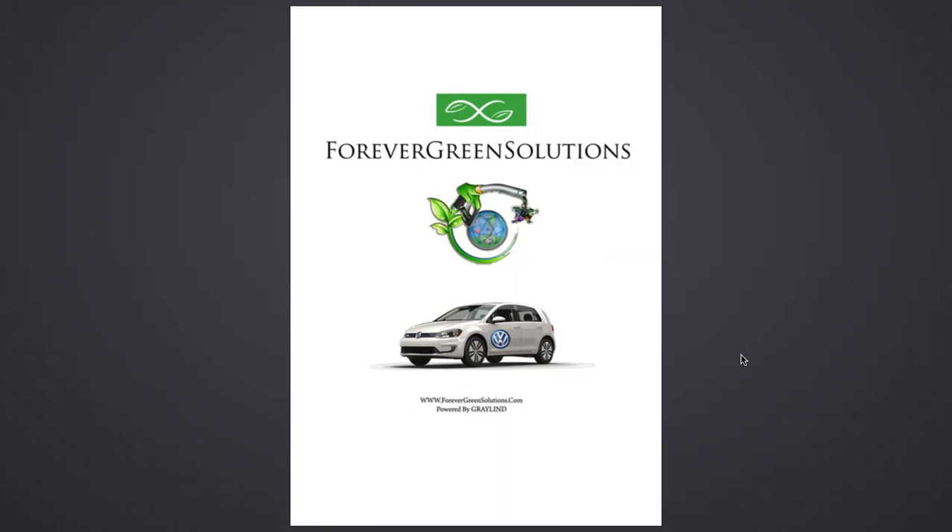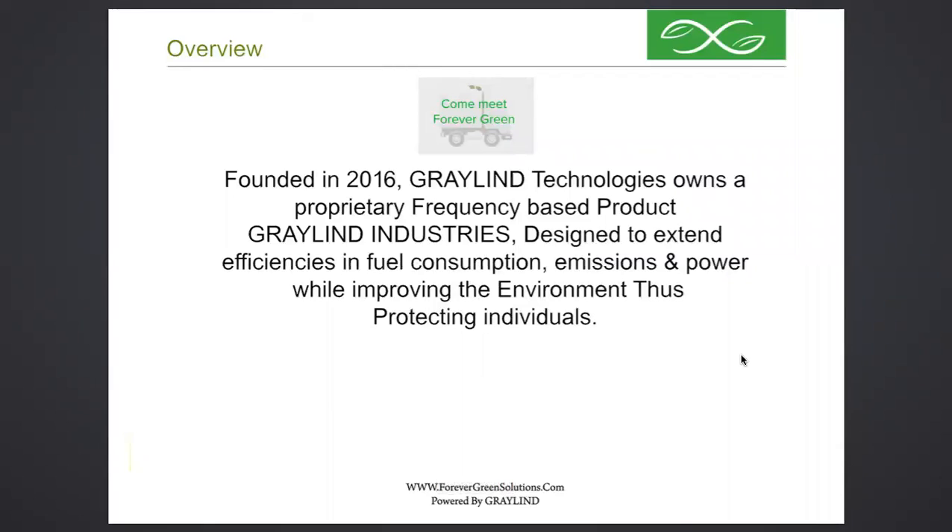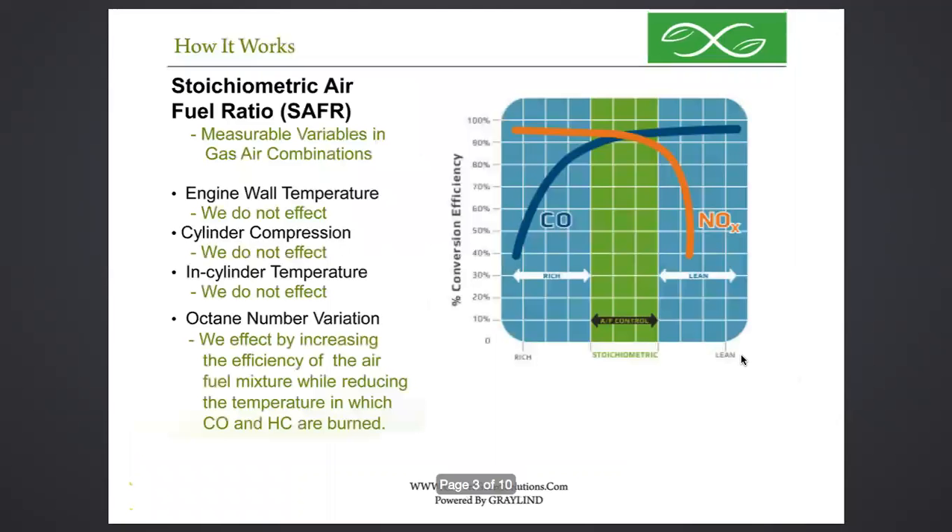Graylin Technologies owns a proprietary frequency-based product. What we've done is designed a frequency that extends fuel while at the same time eliminating toxicity as it is imploded inside the engine. That's our goal — to see our name in the history books next to the word pollution. Forever Green Solutions is a 2015 company that purchased the inventory from Palladium Labs, our former research and development. What we're talking about is known as the stoichiometric air-fuel ratio, something that manufacturers for the last 100 years simply have not been able to achieve.